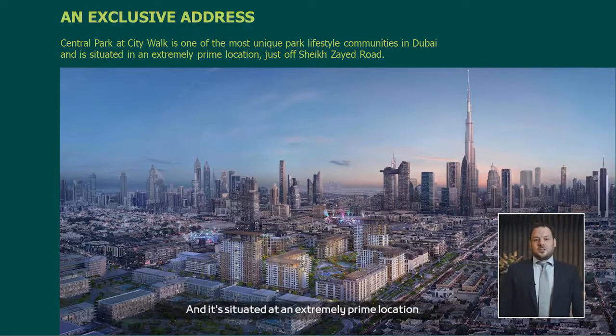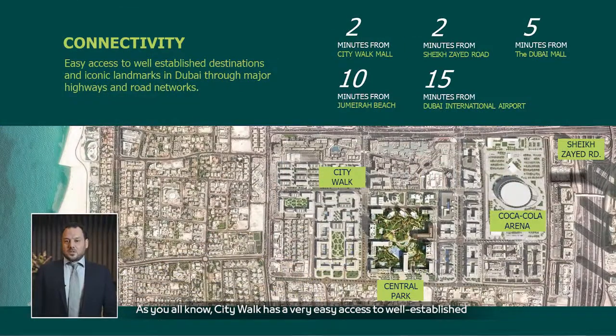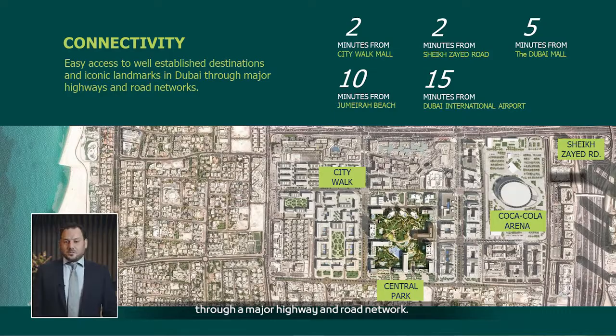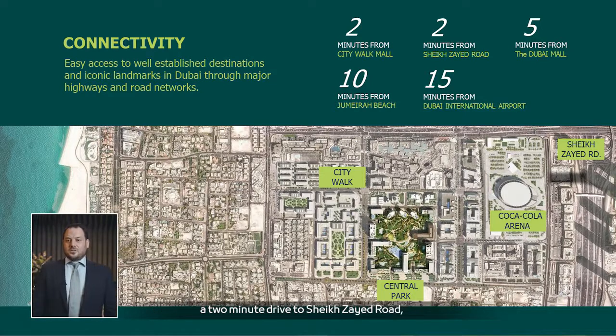It's situated in an extremely prime location just off Sheikh Zayed Road. CityWalk has very easy access to well-established destinations and landmarks through a major highway and road network. For example, it's a two-minute walk from CityWalk retail area, a two-minute drive to Sheikh Zayed Road, a five-minute drive to Dubai Mall, a 10-minute drive to Jumeirah Beach, and close to 15 minutes to Dubai International Airport.